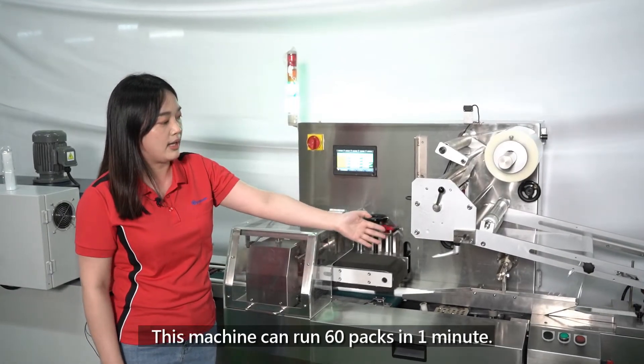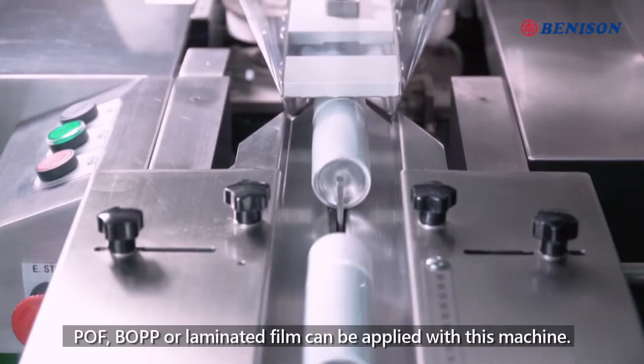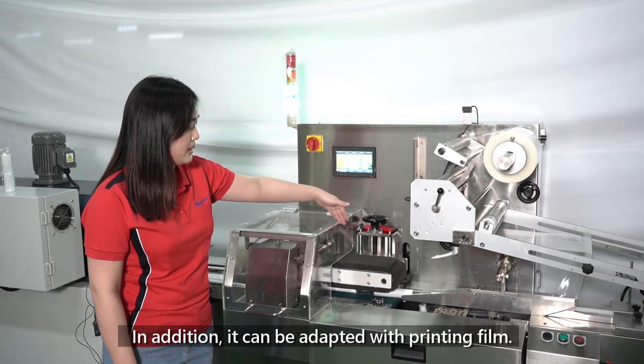This machine can run 60 packs in 1 minute. POF and BOPP film can be applied with this machine. In addition, it can also be adapted with printing film.